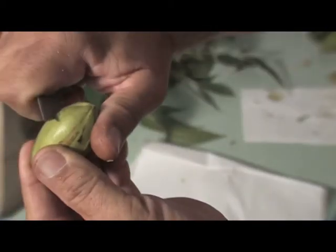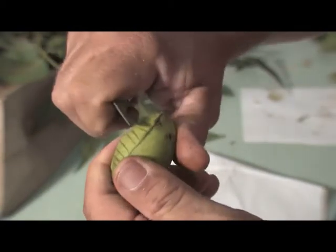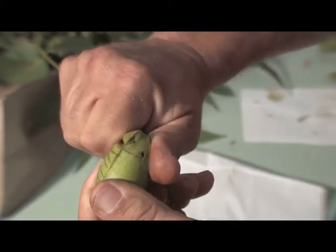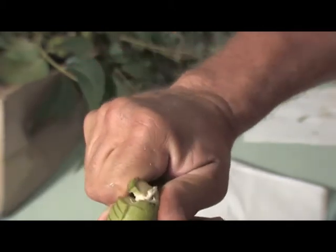For hickory shuckworm timing, we look at half shell hardening. This is where you take the pecan, take your pocket knife — and since maturity starts at the tip end and proceeds to the stem end — you take your knife and cut through the shuck and you can feel the shell begin to harden underneath. This one here is already a little bit past that; we've got full shell hardening already, but for this variety the treatment decision for hickory shuckworm based on half shell hardening should be going out at this time.